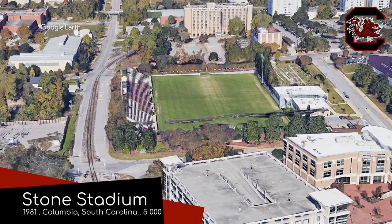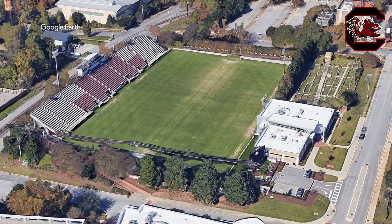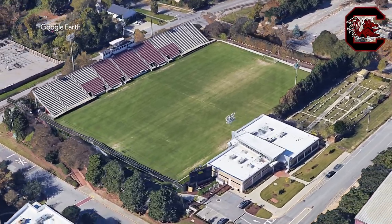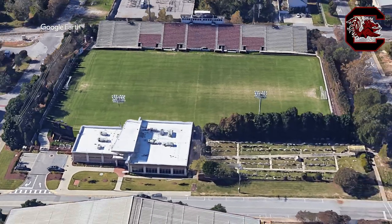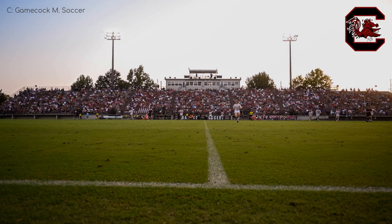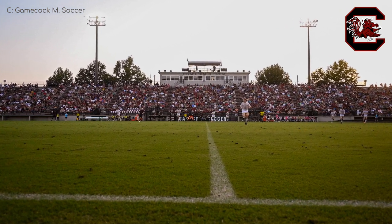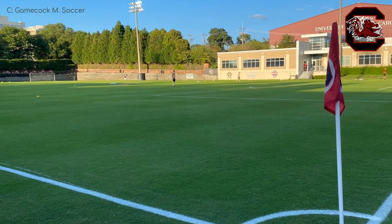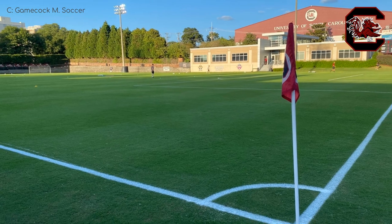Stone Stadium, South Carolina Gamecocks. In terms of the actual structure it's minimal, but the one and only stand does stretch the entire length of the pitch, and about half of the seats are of the chair-back variety. I also quite like how the rest of the field is surrounded by trees — the natural habitat of the Gamecock. Probably. Wait, a Gamecock is basically a chicken, isn't it? But they obviously weren't going to put a bunch of cages around the field.